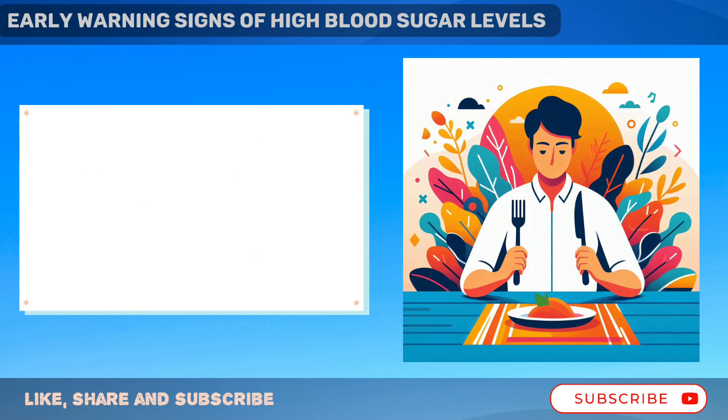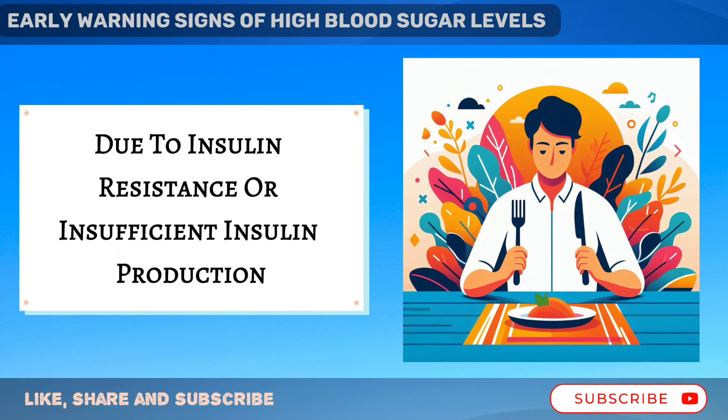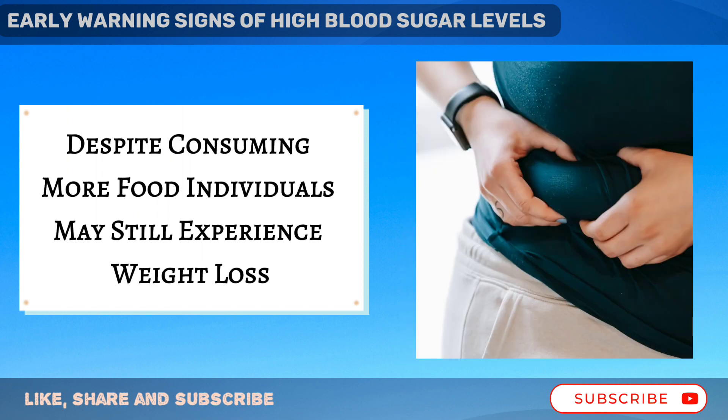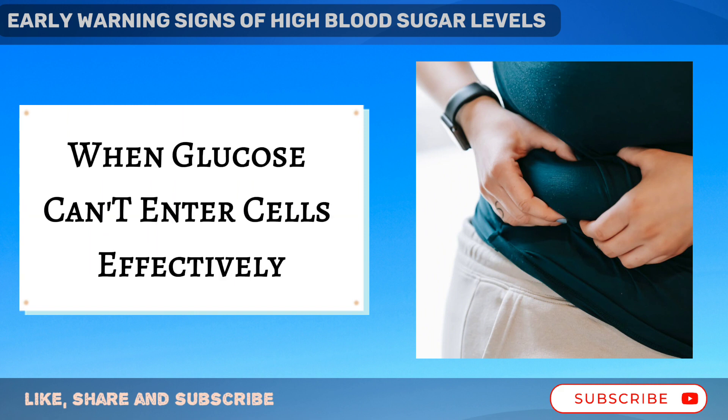Furthermore, increased hunger can occur as cells are deprived of glucose due to insulin resistance or insufficient insulin production. Despite consuming more food, individuals may still experience weight loss due to the body breaking down muscle and fat for energy when glucose can't enter cells effectively.